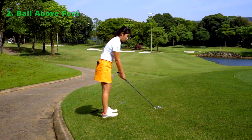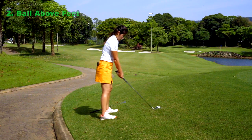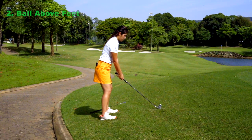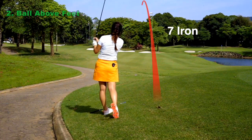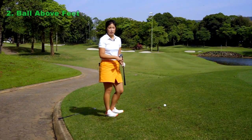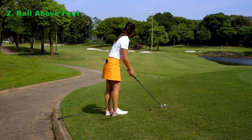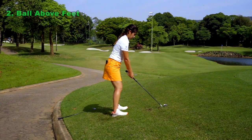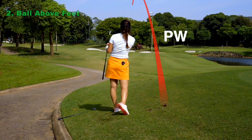I have a seven iron — I'm going to set up normally with the ball just somewhat in the middle, stand a little bit taller, and choke the club down a little bit. Make sure I stay balanced and just swing through with a good rhythm. That created a slight draw. Now I'm going to use a pitching wedge with the exact same setup — and that definitely created a lot more draw than the seven iron.